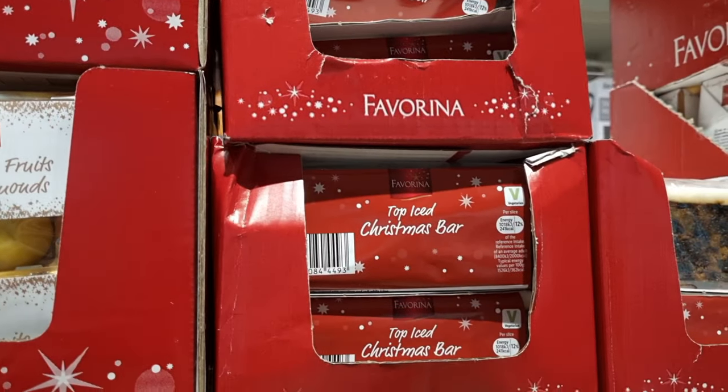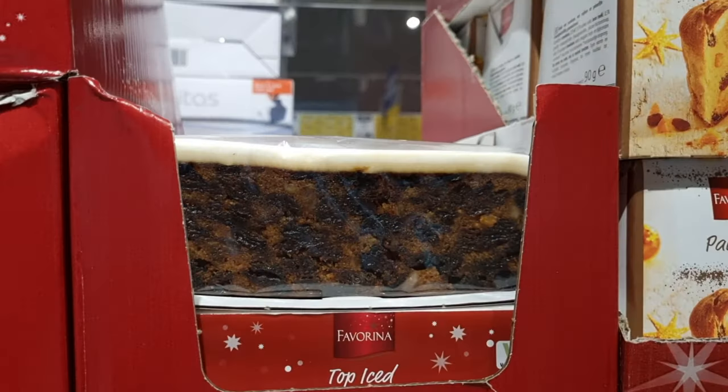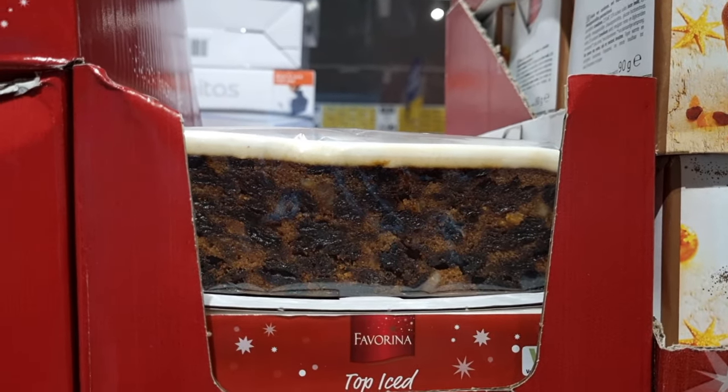This is the Christmas cake that I was on about — this is the one that I buy because I just like the icing and not the actual fruitcake.